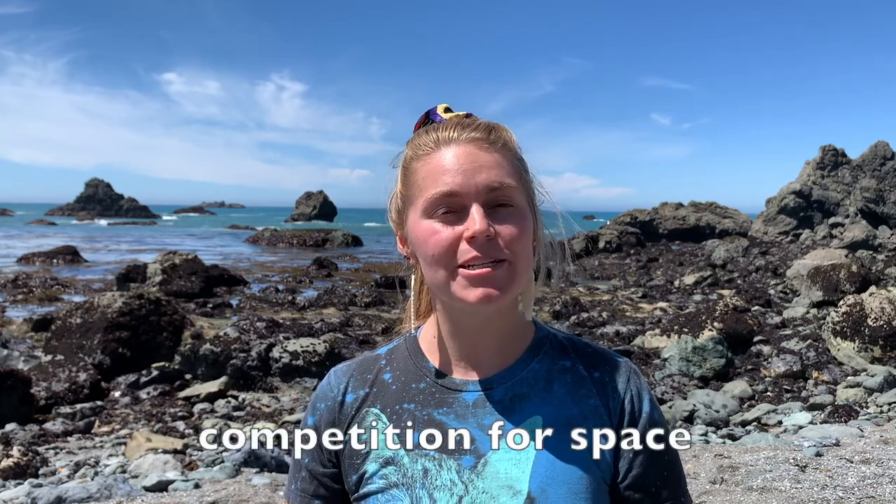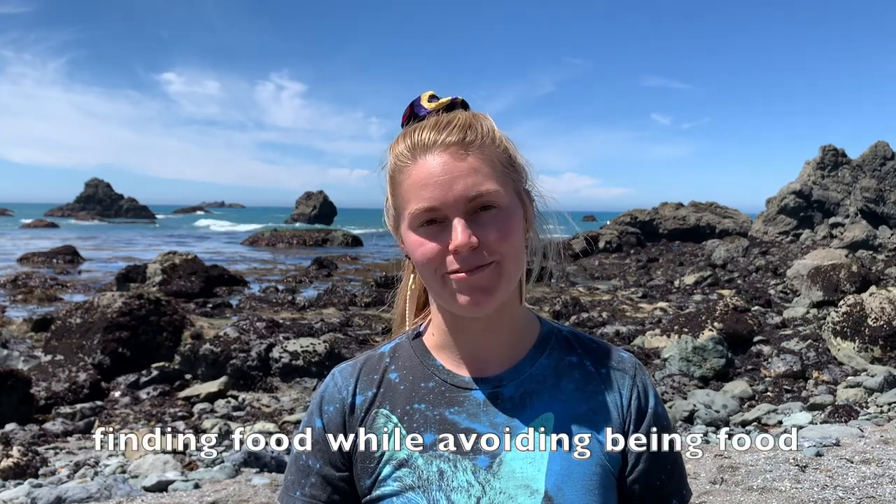Well, I think we're ready for some more exploration. Let's go out and see how organisms deal with wave shock, living in and out of water, competition for space, and finding food while avoiding being food.